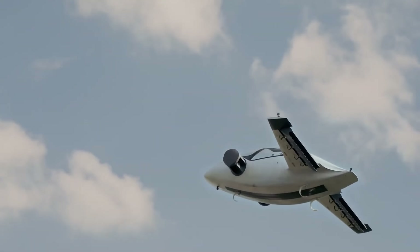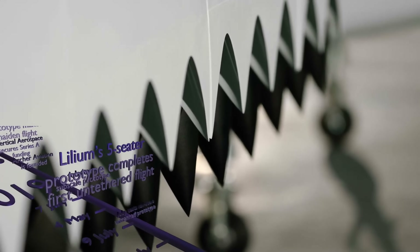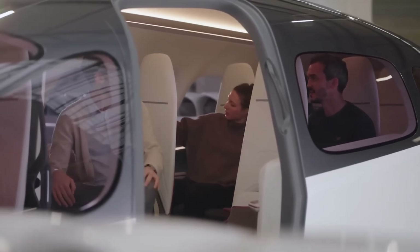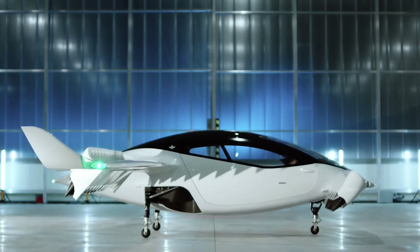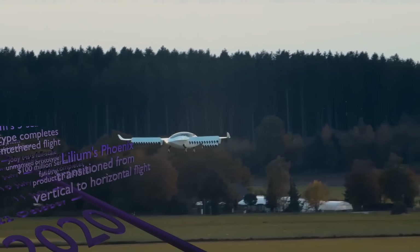Backed by major deals with international airlines and mobility companies, it's already preparing for commercial launch by 2026. From VertiPorts to smart charging infrastructure, the Lilium Jet represents a bold new chapter in sustainable air travel, bringing us closer to a future where flying is as simple as booking a ride.